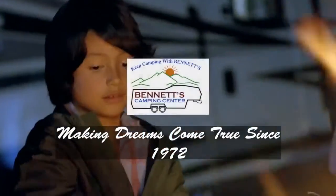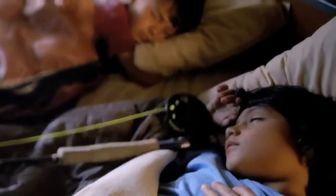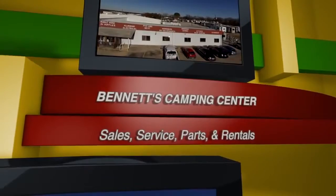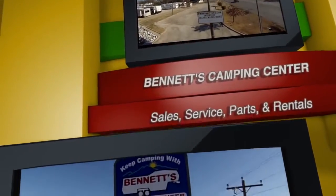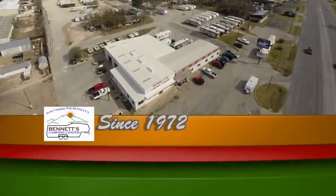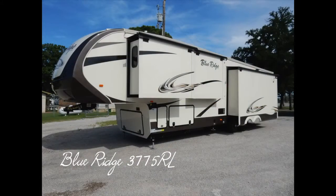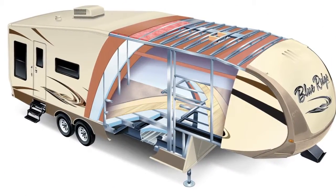Since 1972, Bennett's Camping Center has been making dreams come true for families around the country by providing exemplary sales and service. We're now pleased to present this new 2016 Blue Ridge 3775RL fifth wheel by Forest River. Let's begin our tour with the fifth wheel's construction.